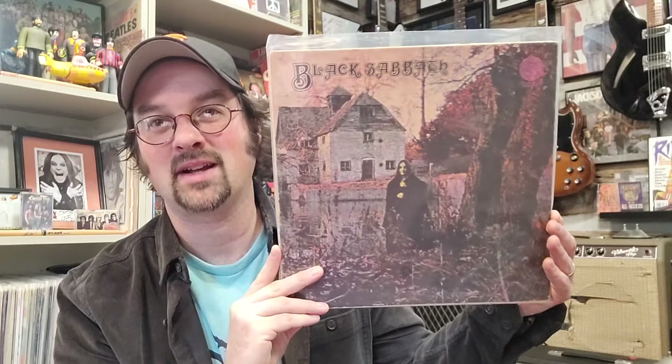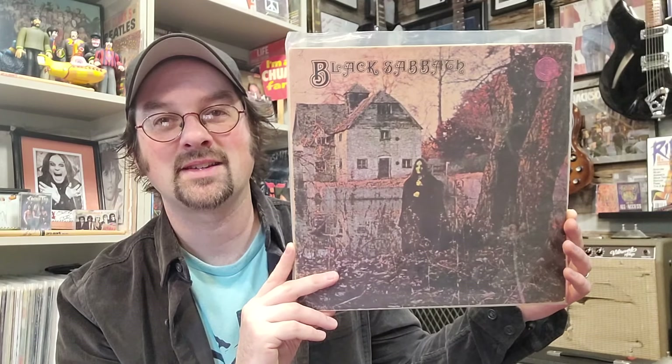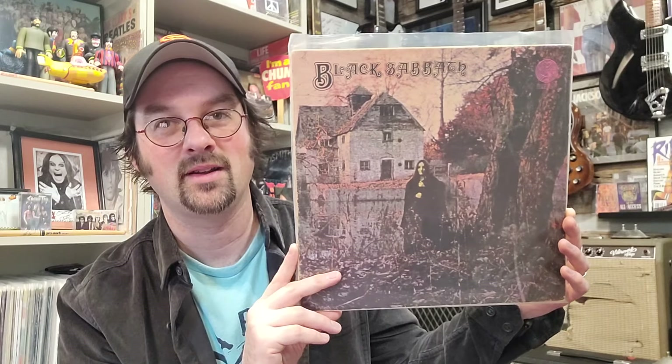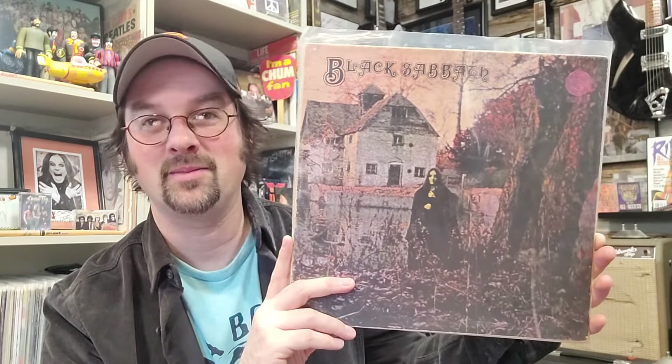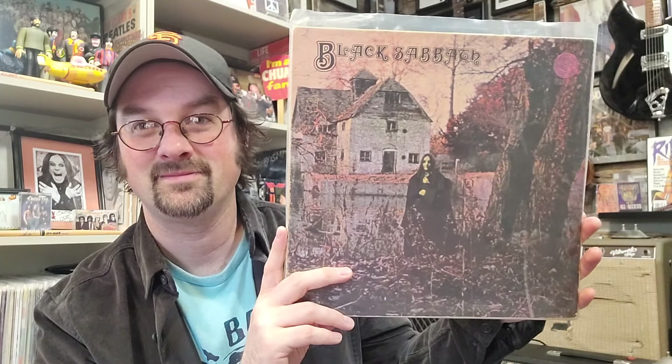Entering the top ten, we go back with another Vertigo swirl — this is the first Black Sabbath record, UK original first pressing. This is a record that really helped launch the genre of heavy metal and it's a very important record. I'm excited to have that, and it's coming in at $188.